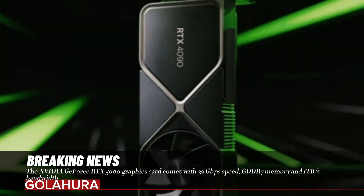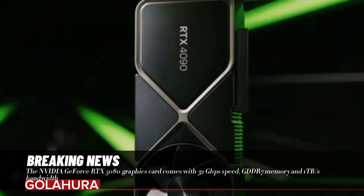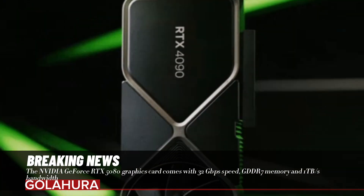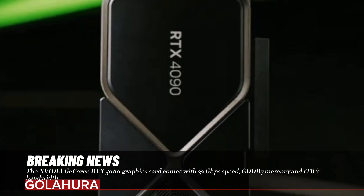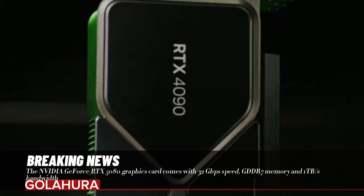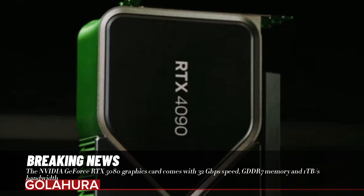The NVIDIA GeForce RTX 5080 graphics card comes with 32 gigabits per second speed, GDDR7 memory, and 1 terabyte per second bandwidth. We know that every new graphics card generation in the hardware industry takes performance one step further. However, NVIDIA's GeForce RTX 5080 graphics card has taken a big leap forward this time and attracted attention.